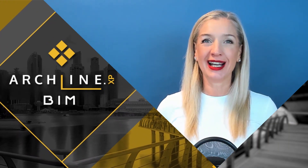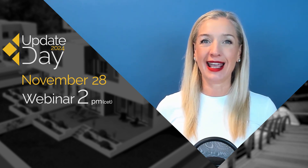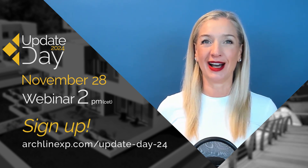Hello! Join us on November 28th for an update day! Discover the benefits of a BIM program and the latest version of Alchine XP. Sign up for the online event at alchinexp.com.